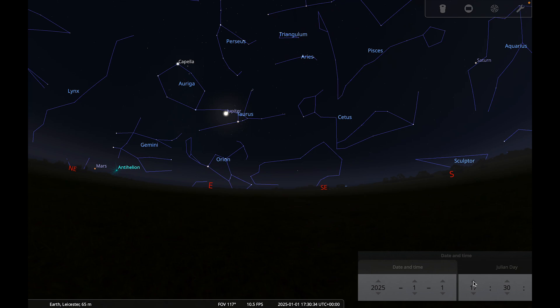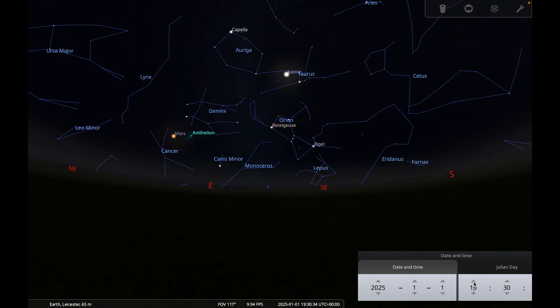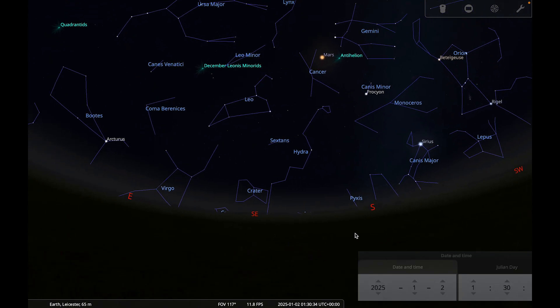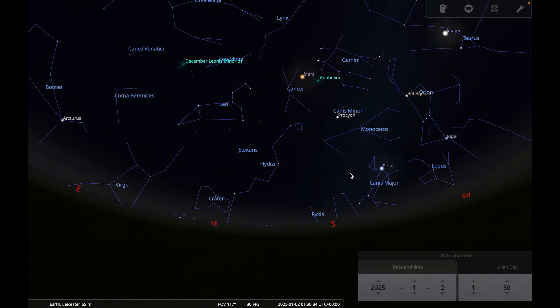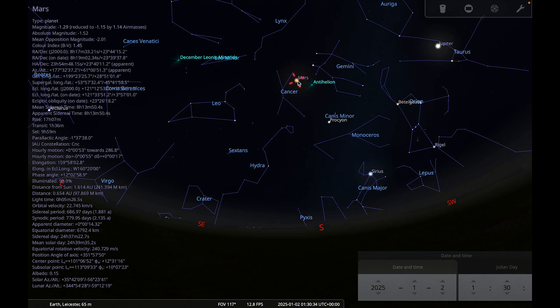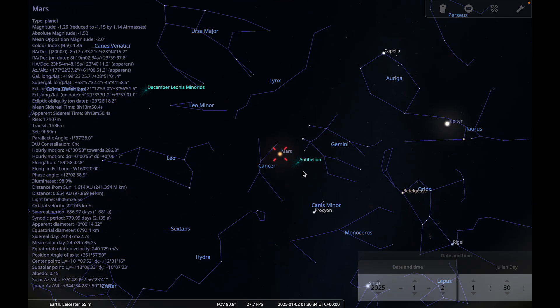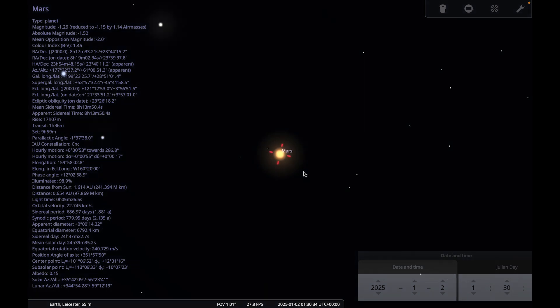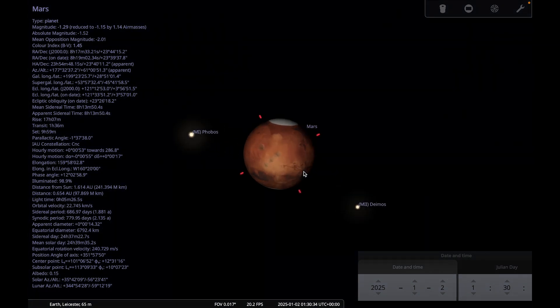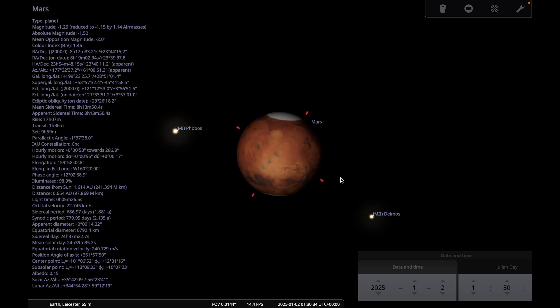If we move to a later part of the night and let Mars get nice and high — here we are just after half past one in the morning — you can see Mars between Gemini and Cancer. With your naked eye you should be able to notice its orangey-red colour, and with a small telescope you might notice the light and dark features on its surface and its polar caps.